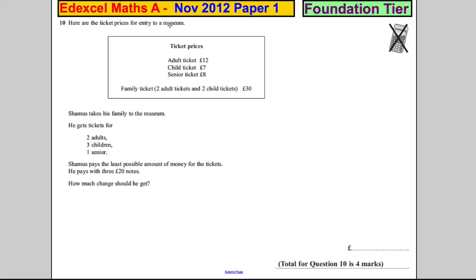Question 10. Here are ticket prices for entry to a museum, so let's read them through. An adult ticket is £12, a child ticket is £7, and a senior ticket is £8. But you get a deal — a family ticket where two adults and two children cost you £30.